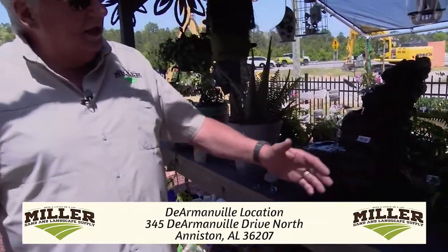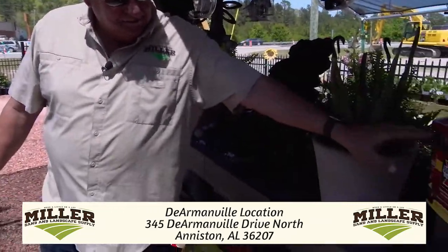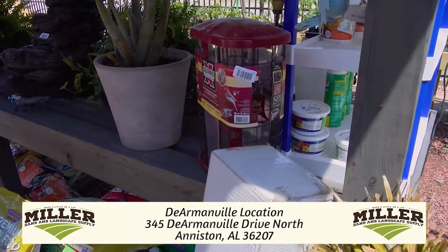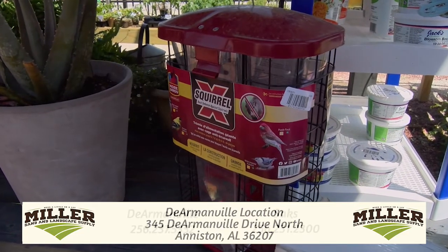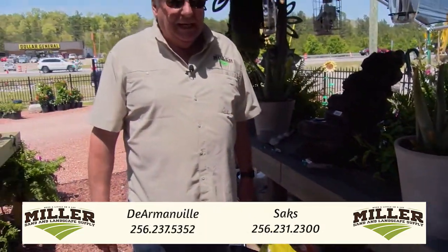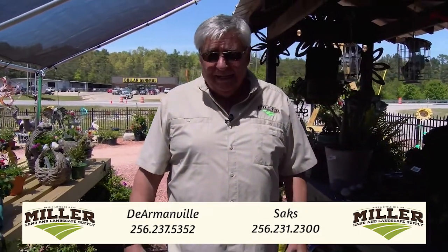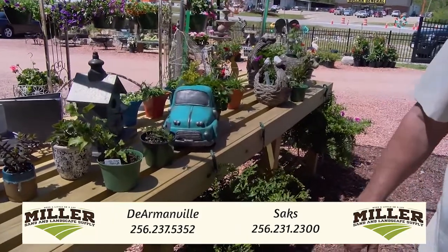Also, we brought in the bird feeders that keep the squirrels out. I know that's been a big problem for some of you in the past — you've come in and said what can we do? We put out our bird seed and the next thing we know, squirrels are eating everything we put out. So we've got a solution for that now.